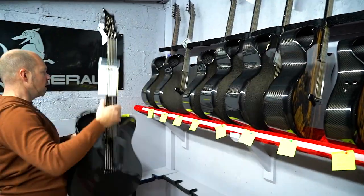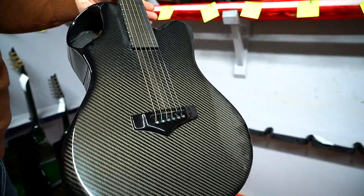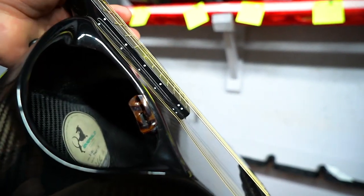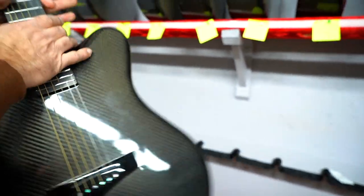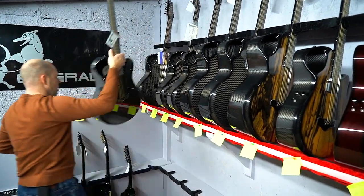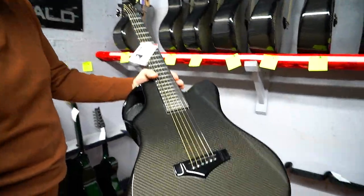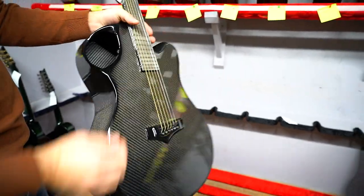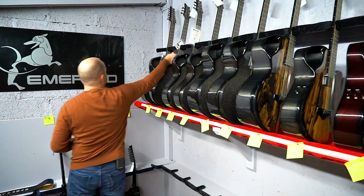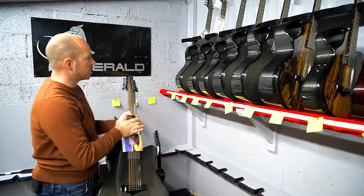Then we've got Cal from North Carolina — he's got an X20 and this one has been fitted out with the LR Baggs Lyric, so it's got the mic pickup in there. It gives a lot of body to the sound, a lot of articulation. Then we've got Damien in Massachusetts, USA — he's got the X20 also in black. It's actually quite a run of black guitars. There's a theme some weeks, and this week black carbon has been very popular.